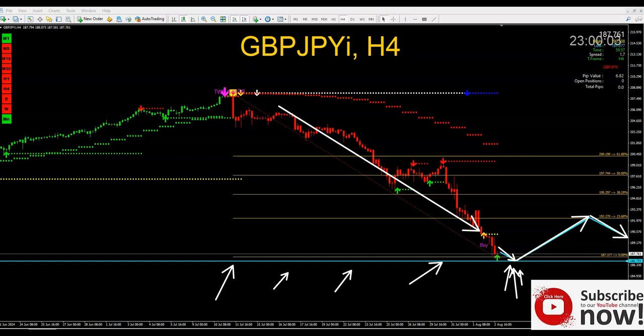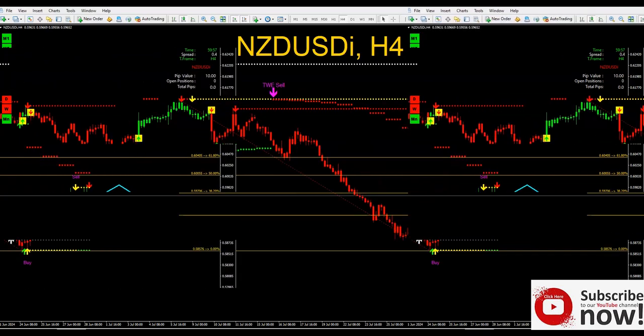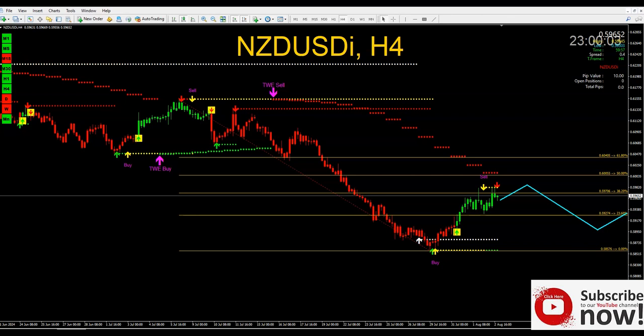Let's go ahead and analyze another pair. Let me know if you have any questions — if I'm going too fast, please pause and let me know. The link to reach out to me is in the description of this video. Let's go ahead and check NZD/USD now.